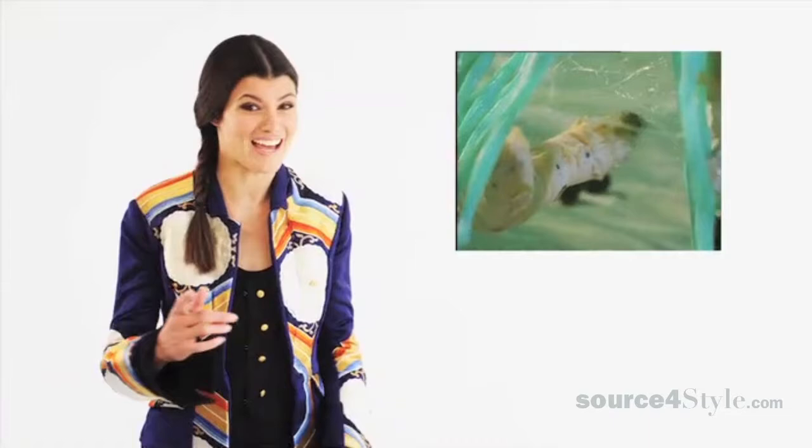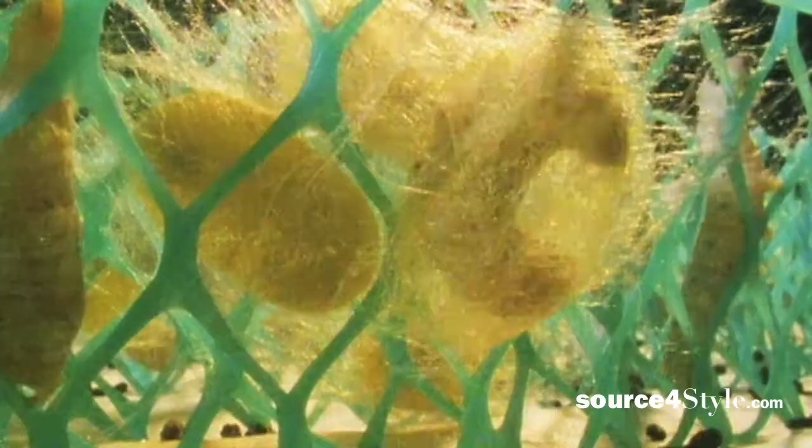Most often after the Bombyx mori caterpillars have spun their cocoons, they are placed in large vats of boiling water. Why do they do that? Well, it turns out that as a caterpillar emerges to fulfill its life stage as a moth, it secretes an alkali fluid that dissolves the silk, which not only leaves a slight stain but also breaks the silk filament.